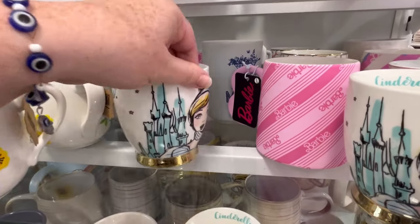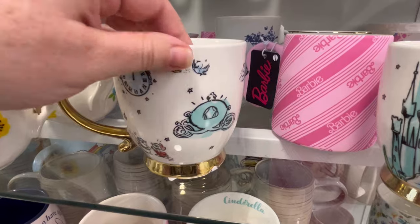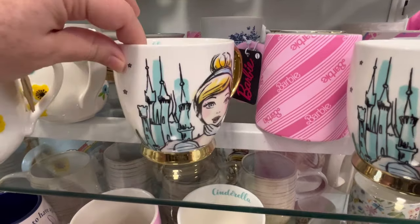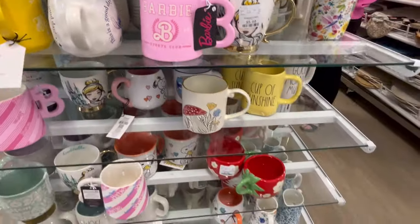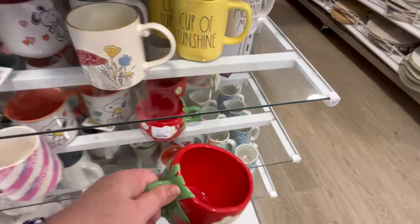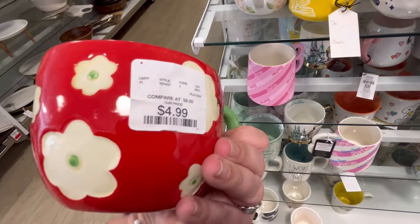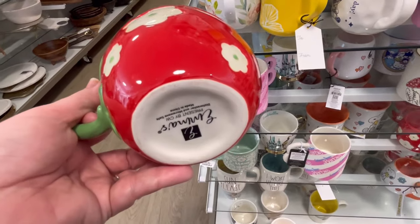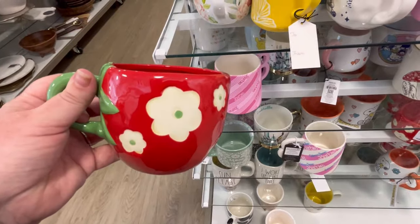And we saw this, I think, last week or the week before — a little Cinderella mug. Really cute. They still have some of the Barbie mugs — I think we saw that the last week or two. But this one's new. I love this, it's giving a strawberry vibe — $4.99 with little flowers around it. I really like that, that is so cute.